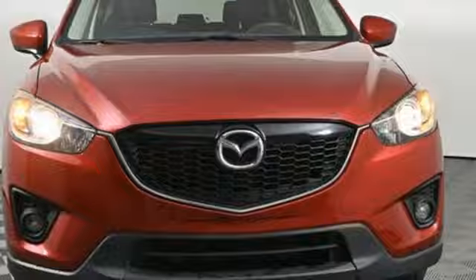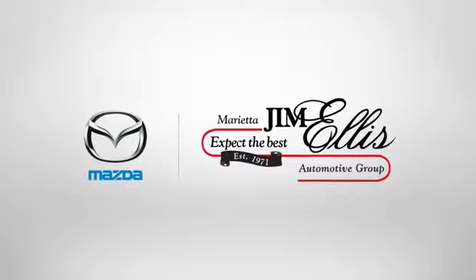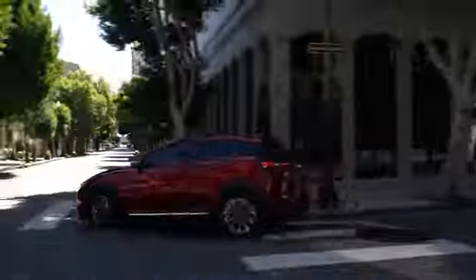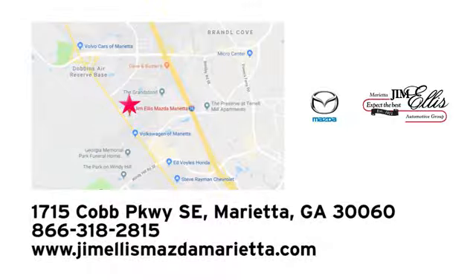For all the things that drive you, there's Mazda. Stop in for a test drive and make it yours today. At Jim Ellis Mazda of Marietta, we prove every day that buying a car can be an enjoyable experience. We're conveniently located near Dobbins Air Force Base on Cobb Parkway.